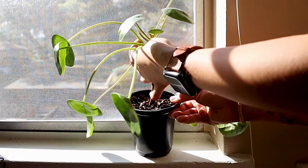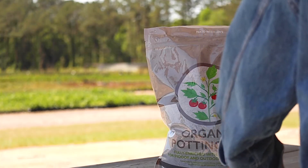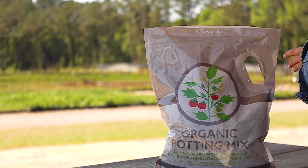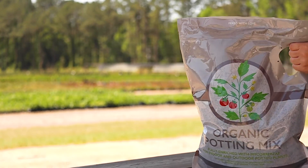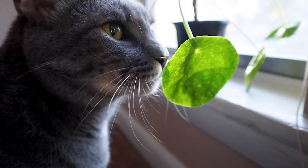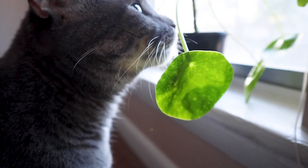When choosing a soil for your pilea, make sure that it's well-draining. A good option is the Perfect Plants organic potting mix that we specially mix here at the nursery. Allow the soil to dry out almost completely between waterings — you'll notice the leaves beginning to droop when it's in need of some water.